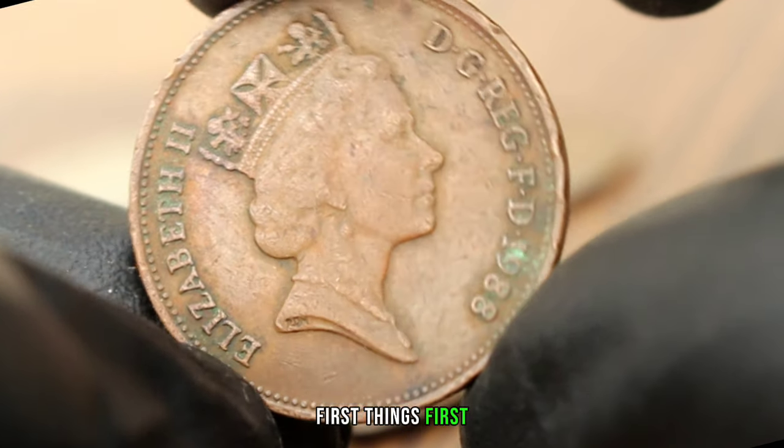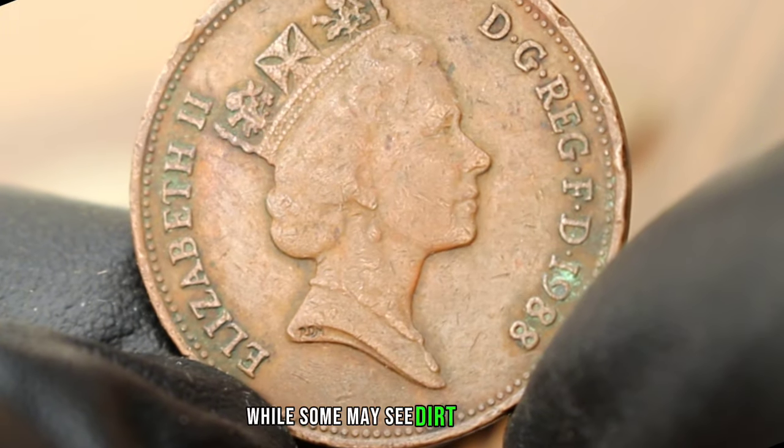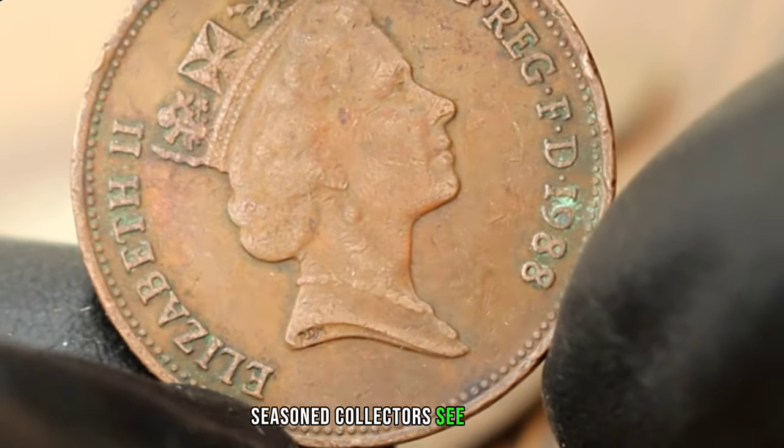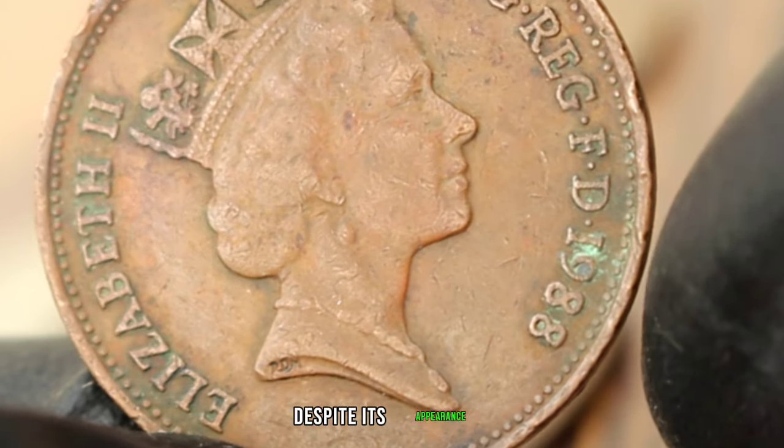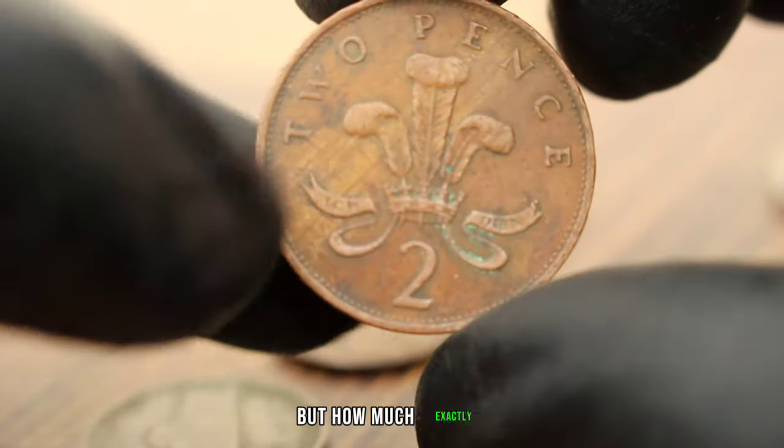First things first, let's address the condition. While some may see dirt and wear, seasoned collectors see a story — a piece of history that has weathered the trials of time. Despite its appearance, this coin still holds value, but how much exactly?